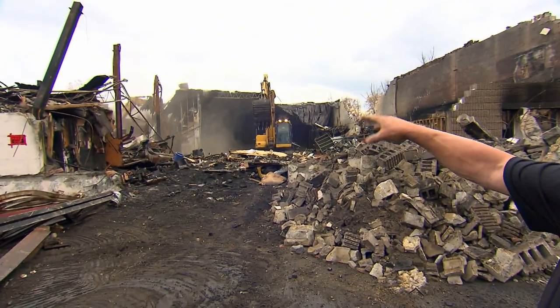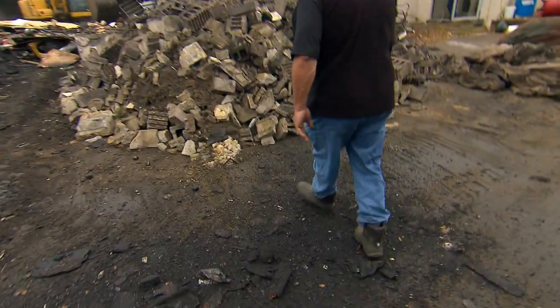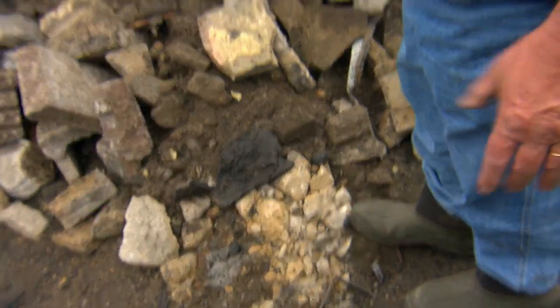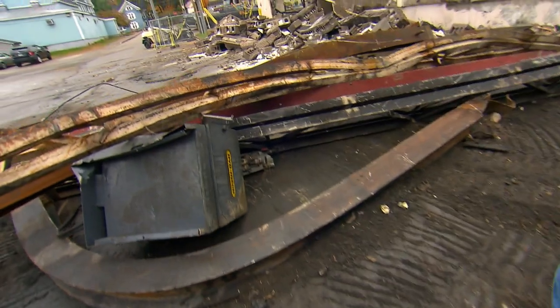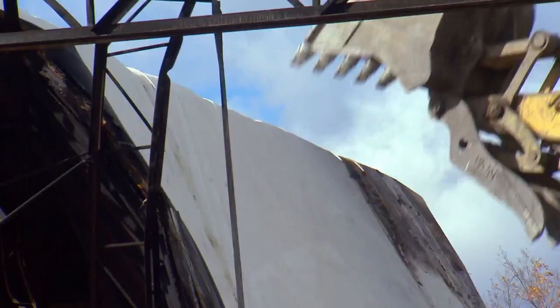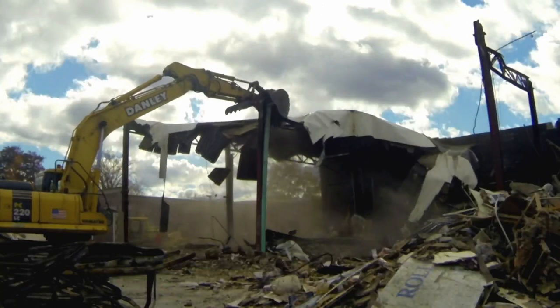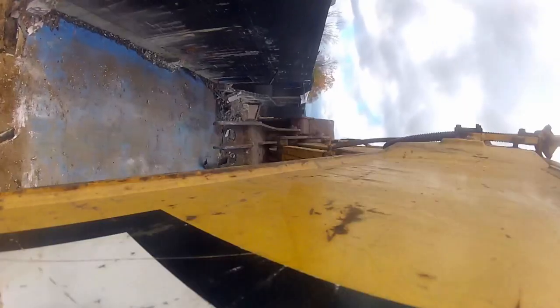Kip is still taking the building down and getting it ready for Jim. The clean masonry gets crushed and used for road base or parking lot base. The heavy metal — 'that's called number one, the good stuff.' What might look like wild hammering with an excavator is actually systematic: Kip knows exactly how the building is constructed, and that's the only way to demolish it quickly and safely.